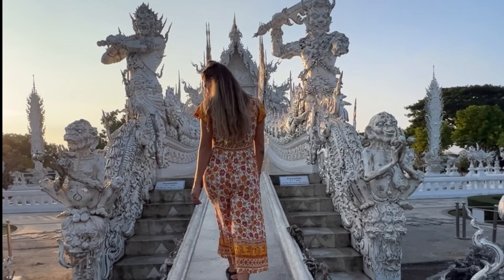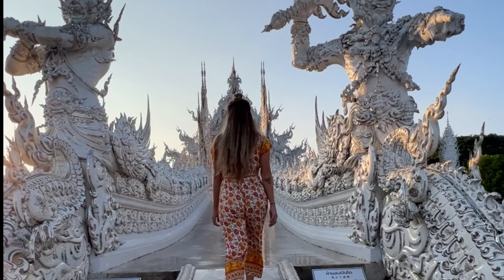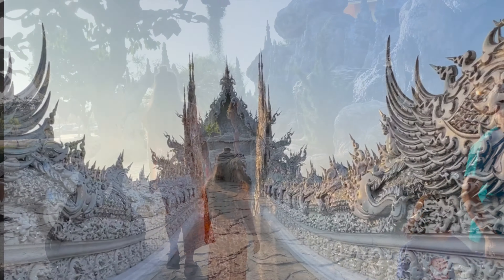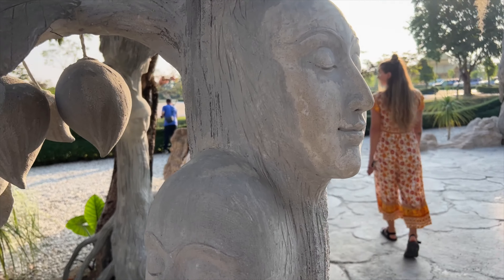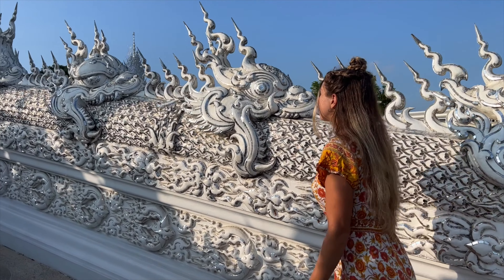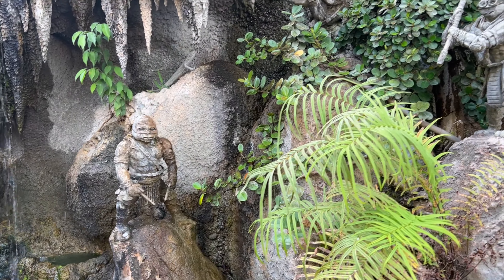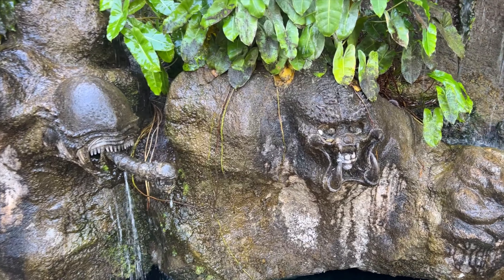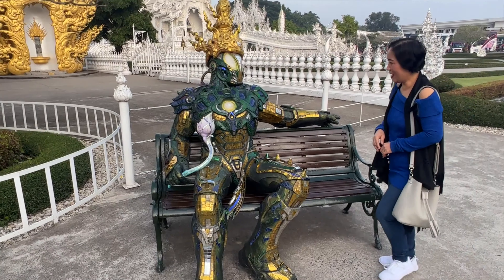The temple is beautiful with its ornate statues and the grounds are absolutely immaculate. But this was not our favorite temple to visit in Shangri. Due to its popularity I feel like it's been over commercialized — of all the temples we visited, this is the only one that charged an entrance fee, and throughout the day there are just so many people that it sort of ruins the ambiance. Throughout the temple complex you'll find depictions and sculptures from modern day pop culture, and to me that just seems out of place at a Buddhist temple.